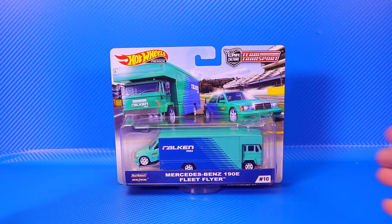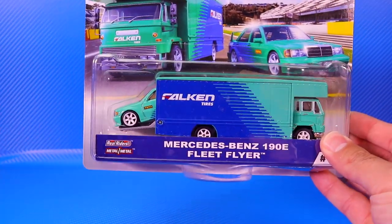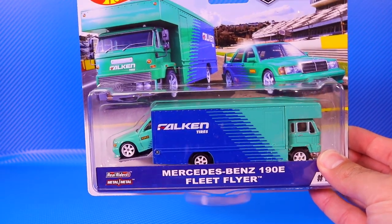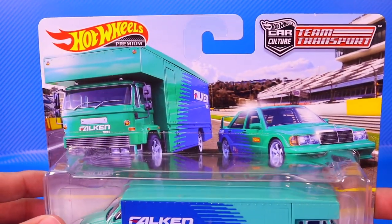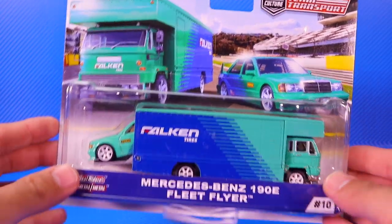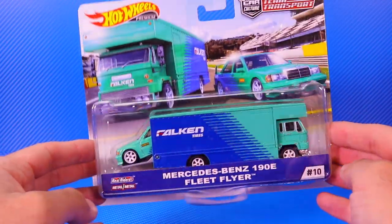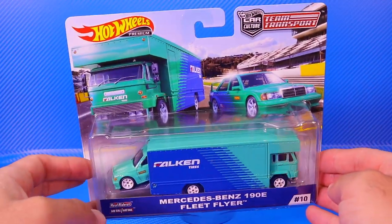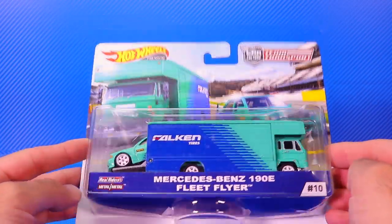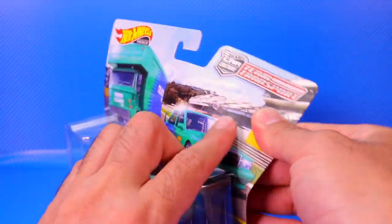For our next one we've got the Mercedes-Benz 190E as well as the Fleet Flyer. It is a Falcon tire sponsored one — there are a lot of Falcon fans out there. There are a lot of different colorways they've done on Falcon across different Hot Wheels and cars. This one is definitely one for Falcon collectors and it does say number 10 on there. Let's go ahead and pop it open.